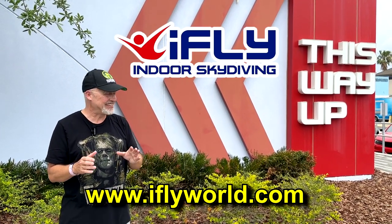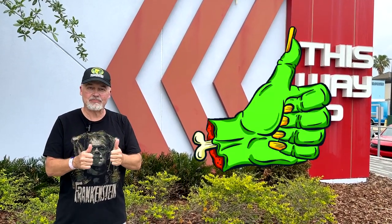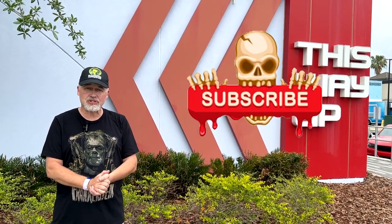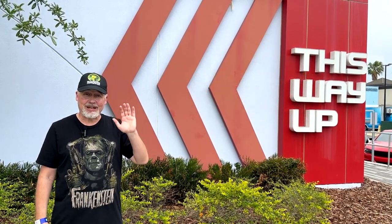It's a lot of fun and a lot safer than jumping out of an airplane if you ever want to do that. I hope you've enjoyed watching this video. If you have, click the like button, and click follow or subscribe to be notified when I upload new videos. Thanks again for watching — we'll see you next time.